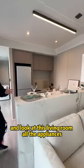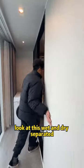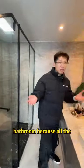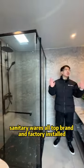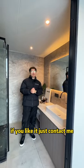All the appliances are factory installed and all top brand. Look at this wet and dry separated bathroom — all the sanitary wares are top brand and street installed. So if you like this center house, just come here.